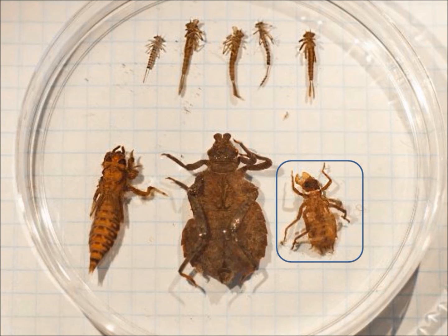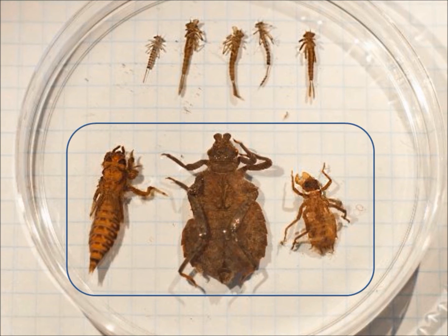Here is a nyad of a common emerald dragonfly. Species from both of these families have a two to four year life cycle with the vast majority of it spent within the stream.